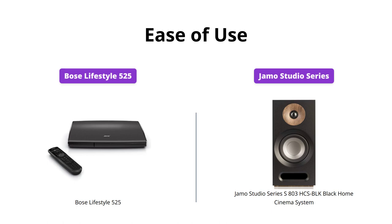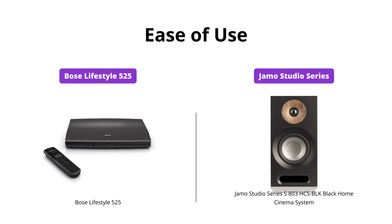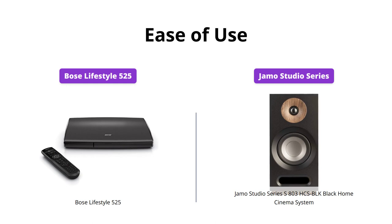Both systems come with an easy-to-follow guided setup, but the Bose Lifestyle 525's on-screen messages make it easier to navigate. Additionally, it comes with an AM-FM tuner and remote with an LCD display. The JMO Studio Series S803 HCS Block comes with a contemporary design, but user experience can be improved.